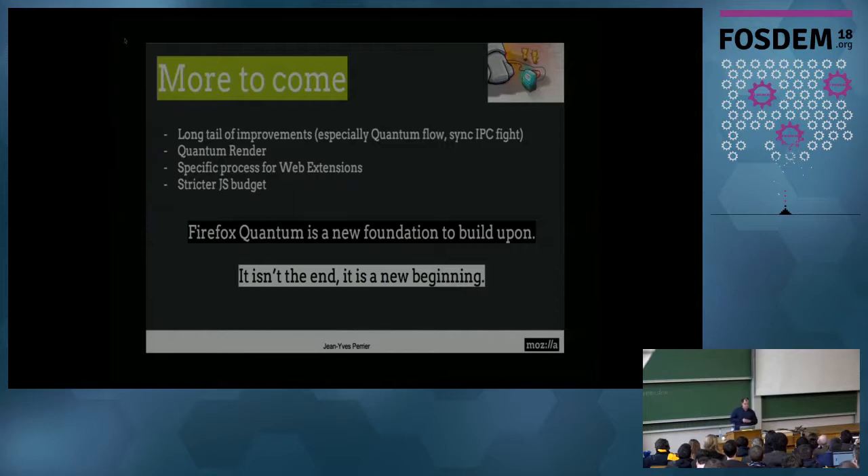Prototypes are really promising. There are also discussions about a specific process for web extensions, so they don't have a bad impact on the browser, and stricter JavaScript budgets so that tabs get two or three milliseconds for JavaScript and then stop. So Firefox Quantum is not the end — it's not the end of a project. It's in fact the beginning of a new era where we can build on the browser again to have more features and more performance, and performance is now part of our daily life.